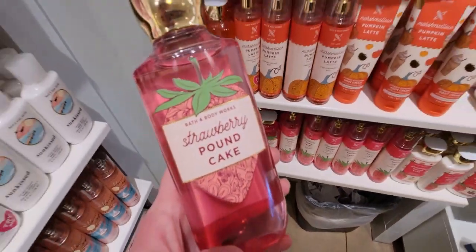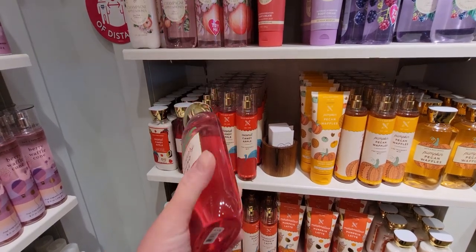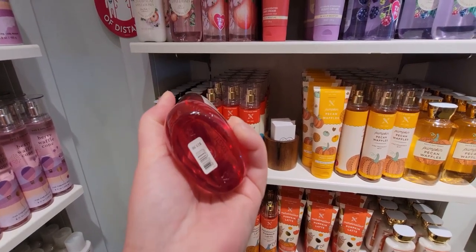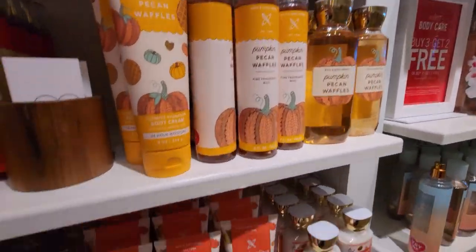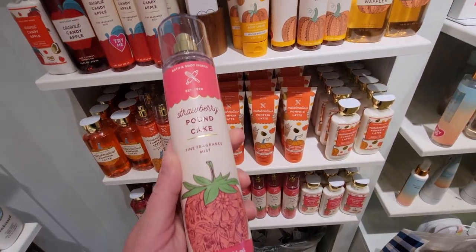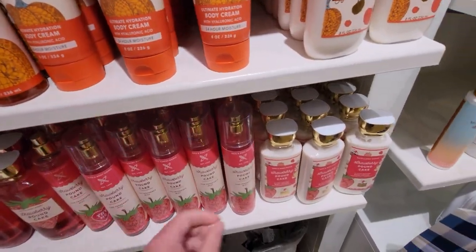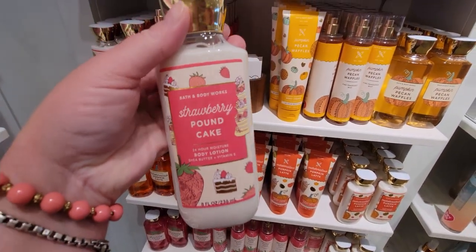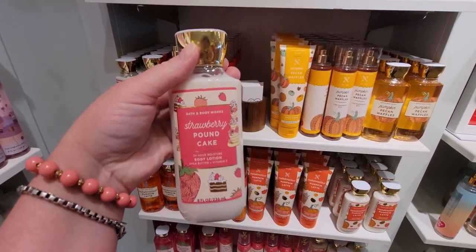Down here is Strawberry Pound Cake — so cute. My favorite label of this line is Marshmallow Pumpkin Latte, and close behind is Coconut Candy Apple. It's buy 3 get 2 free right now, sometimes buy 3 get 3 free. The fine fragrance mist keeps that 'Established 1990' label. The body lotion packaging looks like a little bakery — like a little wedding cake and a slice of cake. It's adorable.